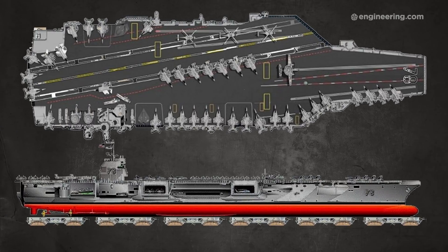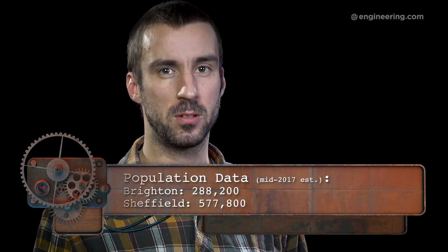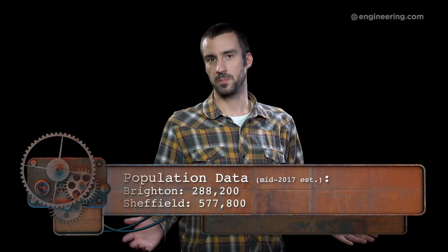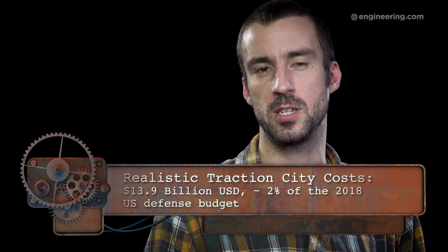So we have a mobile city with plenty of power, but a tiny population by urban standards. Using the population density of Kowloon Walled City as a reference, it's reasonable to conclude we could pack a lot more than 5,000 people onto the USS Ford — maybe not the entire population of 1901 London, but Brighton or even Sheffield? Sure. The total cost, based on manufacturing costs of the Ford, the crawlers, and adjusting for inflation, works out to about $13.9 billion, or roughly 2% of the 2018 defence budget. Not bad for a mobile city that would actually work — certainly better than losing $100 million on one that doesn't.